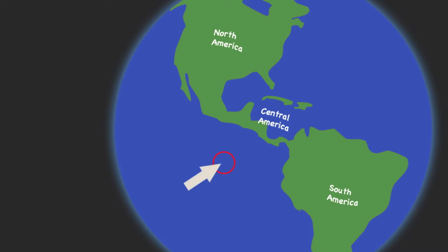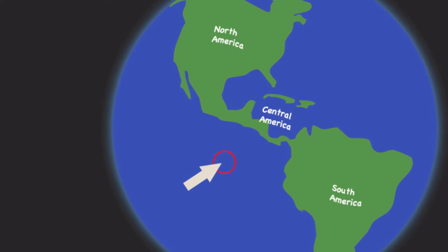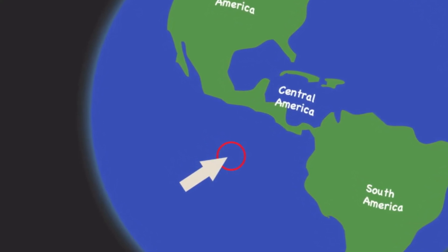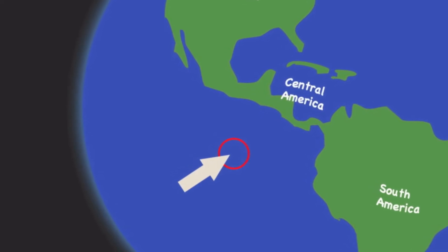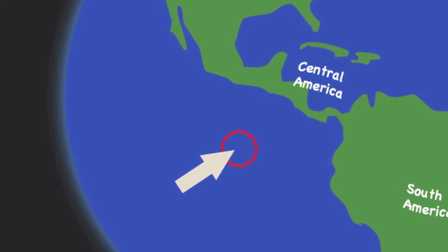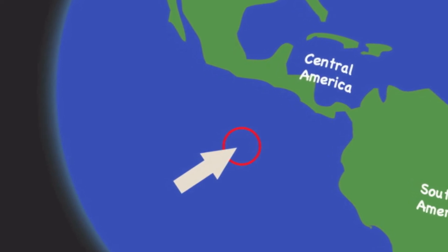Can you see it? It's right there, where the tip of the arrow is pointing to. Can you see it now? It's a pretty small island, and a magical one too. Grown-ups cannot see the island, but children can.